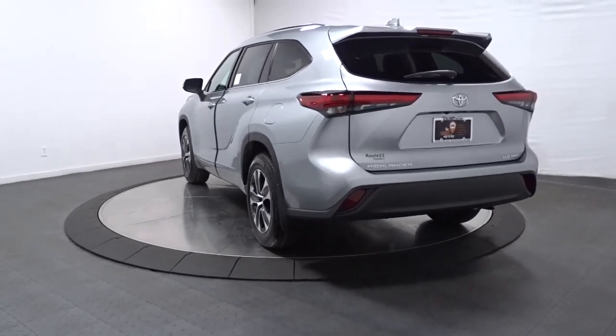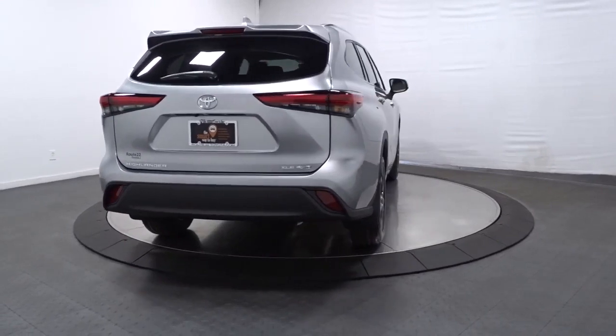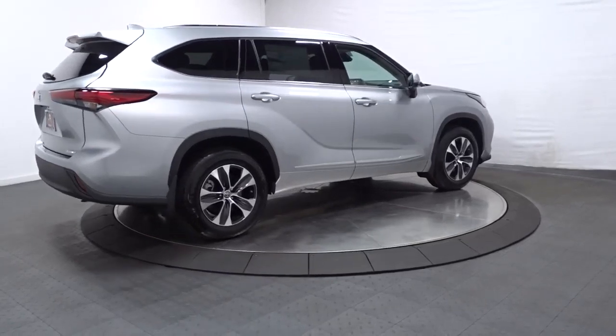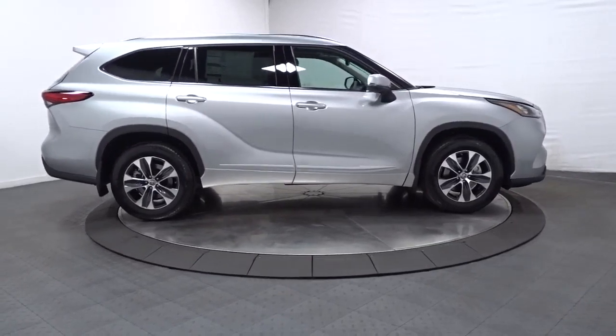With a flexible interior that seats up to eight, you'll be ready for a world of adventure. You deserve a family vehicle that knows how to multitask. Take this versatile Highlander out for a spin and let our professional staff show you our commitment to outstanding customer service. We look forward to meeting you.